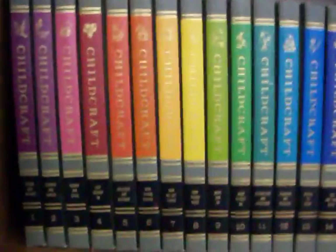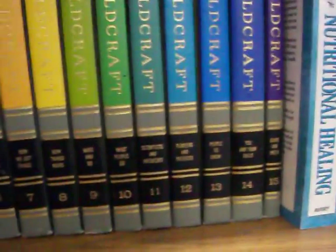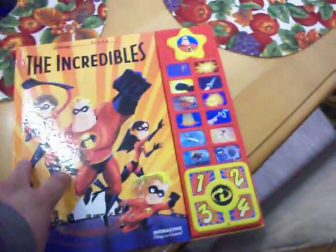Got this Childcraft How and Why Library — complete 15-volume set, just $20. Got some health and nutrition books as well, then a lot of novels, paperbacks, hardback novels. A few VHS videos as well. Got some children's books right here — brought several new books in today, including The Incredibles interactive storybook.